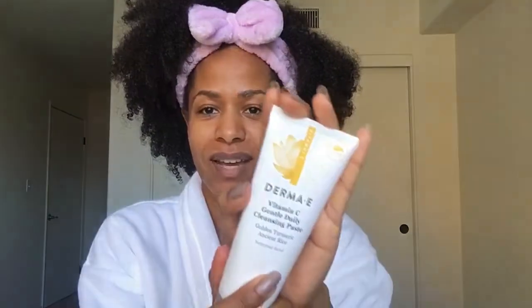I don't usually wet my face because I'm already in the shower so it's already kind of damp, and the steam from the shower is already getting all the impurities out of my pores. The cleanser I use is the Derma E Vitamin C Gentle Daily Cleansing Paste with golden turmeric and ancient rice. I love this cleanser — you can actually use it as a mask too by leaving it on for longer. It's really amazing, it brightens the skin and has a little exfoliation texture to it as well.